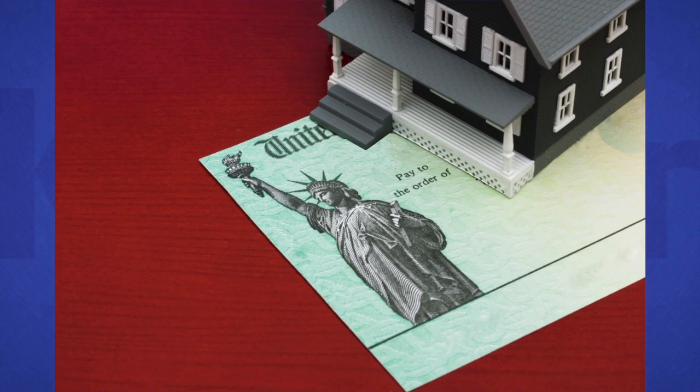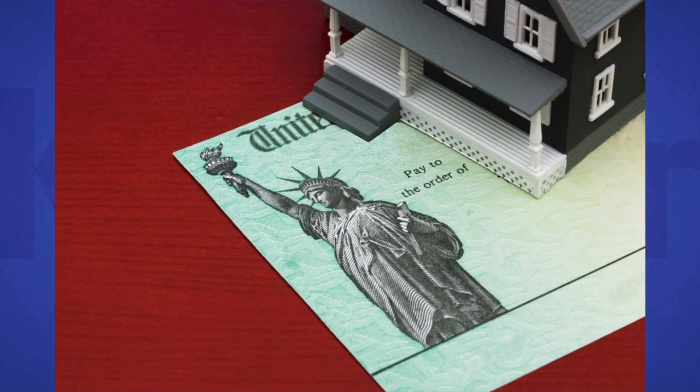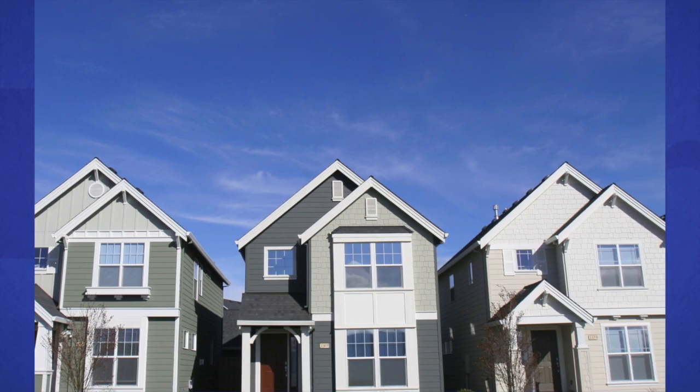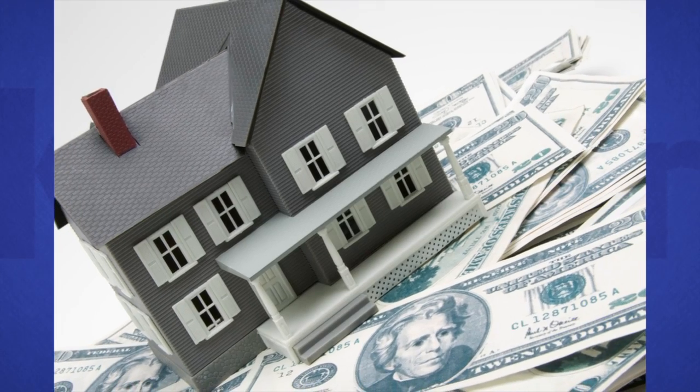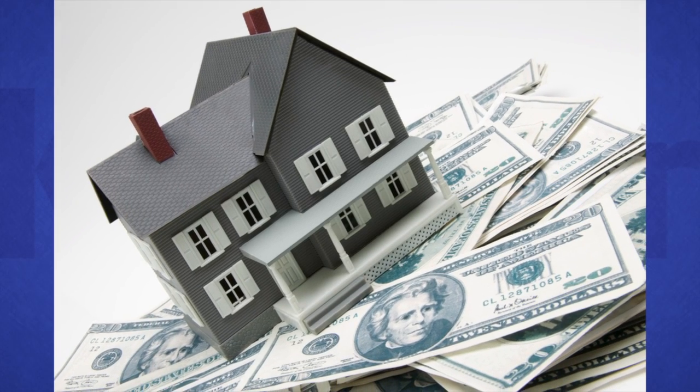Next, check out tax bills for similar properties in your neighborhood. This is public information and may also be available online. Compare your home with others in your tax classification, which usually lumps together homes of similar size and age. If your assessment is much higher than the assessment for other homes in your group, you could have a good shot at an appeal.